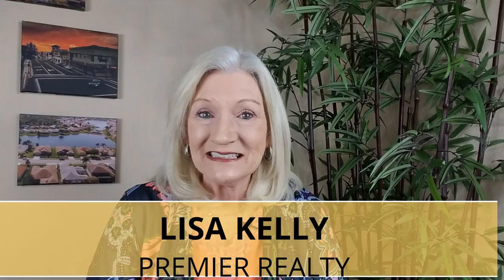Hi, I'm Lisa Kelly, Lakeland Homes and Lifestyles with Premier Realty. Let's dive right in and talk about four choices that you may have when you're transitioning from your current house to the new with the least amount of stress.